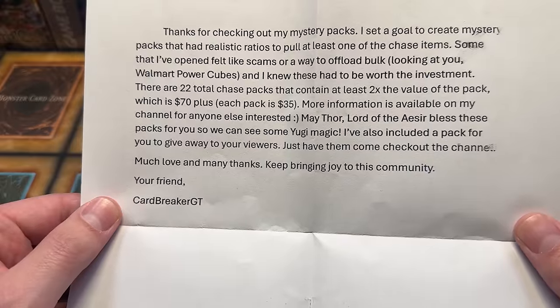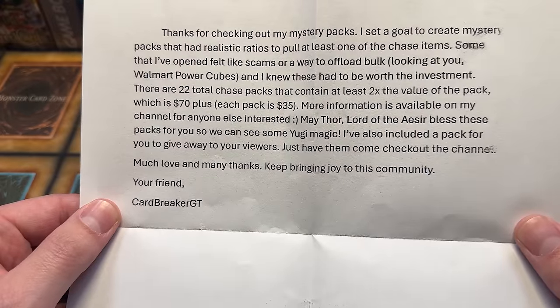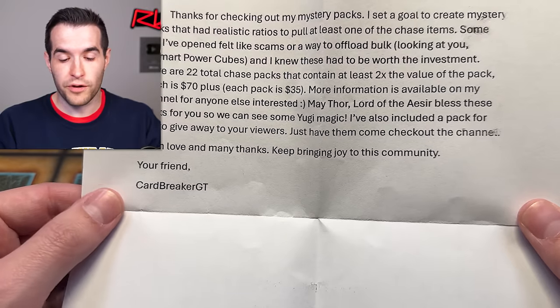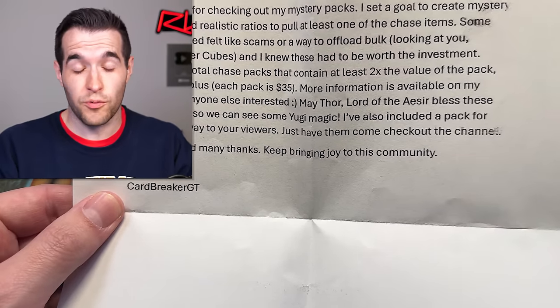Look at you, Walmart power cubes — that's very, very true. 'I knew these had to be worth the investment. There are 22 total chase packs that contain at least two times the value of the pack, which is $70 plus. Each pack is $35.' So I paid for five — 35 times five is what I paid. 'More information available on my channel.' I think he has about 20 packs left at the time of recording out of 200, so they're probably close to sold out.